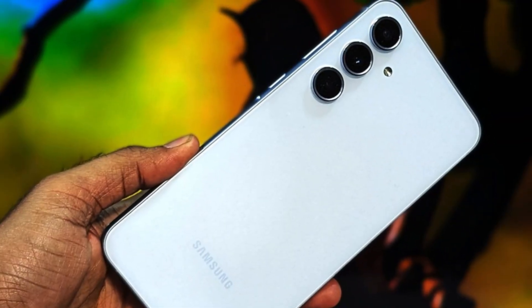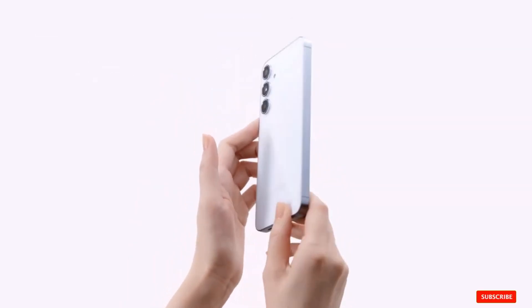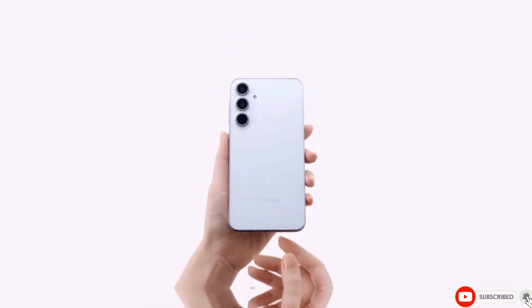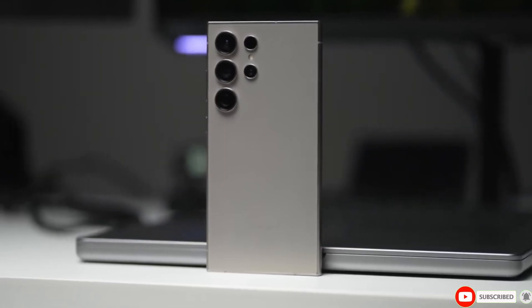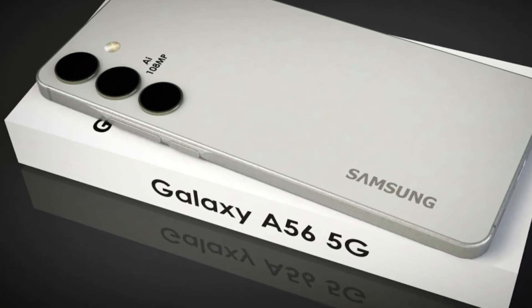If you're as excited as we are about the Exynos 1580 and the Galaxy A56, make sure to hit that subscribe button to stay updated. What are your thoughts on these developments? Let us know in the comments below. Thanks for watching and we'll see you in the next video.